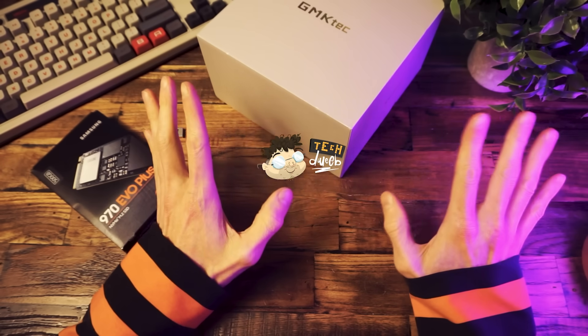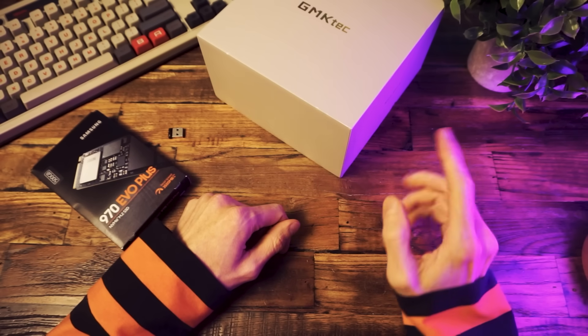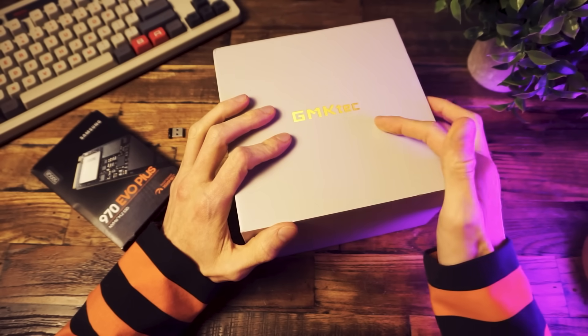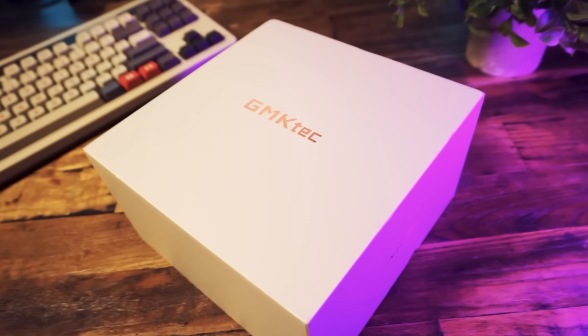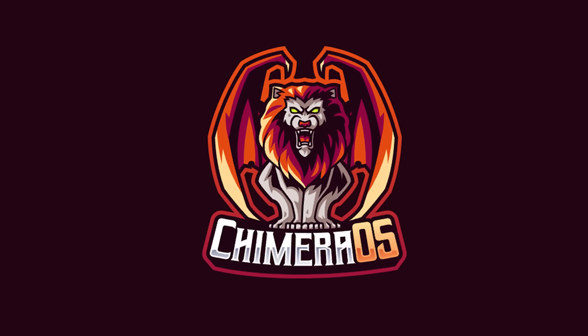Hi there, how you doing? I'm TechTweeb, welcome. Thanks for clicking on the video today. We're going to be turning a mini PC into a Steam console using a special version of SteamOS called Chimera OS.